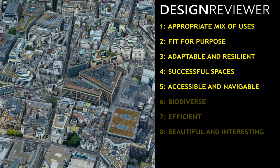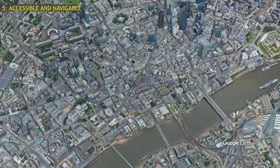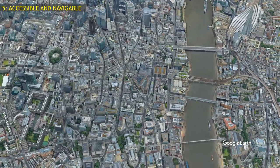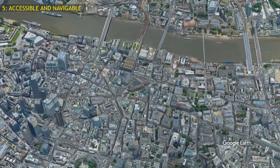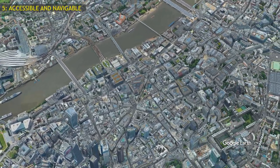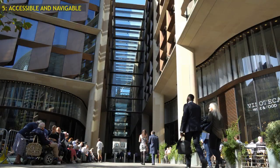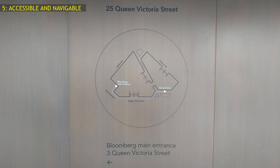Fifth, is the Bloomberg building accessible and navigable? With the mainline railway station 50 metres away, two different underground stations and numerous bus services, the Bloomberg headquarters couldn't be better connected by public transport, and the building has no employee parking, so there's no encouragement to drive. The arcade is a welcome new public footway, providing a direct route to Cannon Street Station. Apparently great efforts have been made to provide clear signage within the building, but outside, it isn't clear where the entrance is.